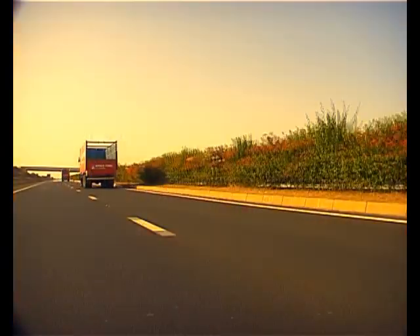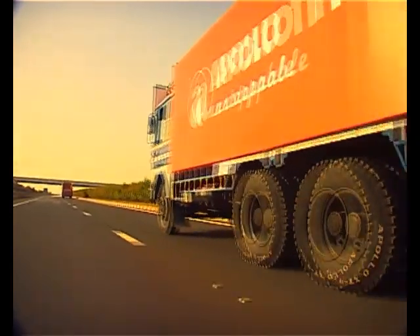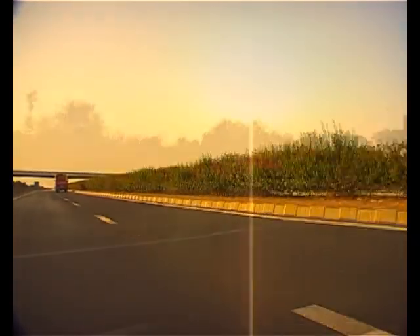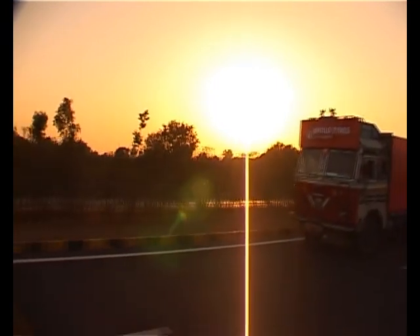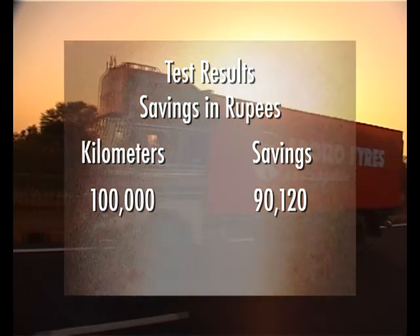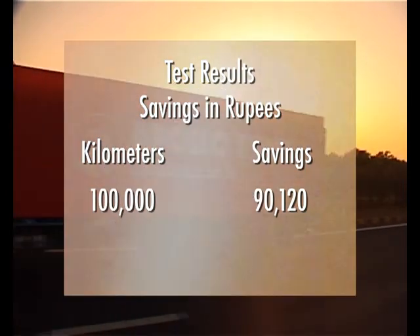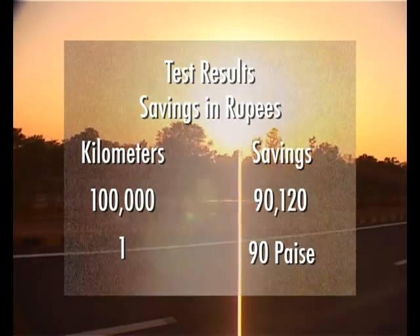This means that if your truck were to run 100,000 kilometers using Regal truck and bus radial tires, you would potentially save 2,560 liters of fuel. At current prices, this would translate to a saving of 90,120 rupees, or around 90 paise per kilometer.